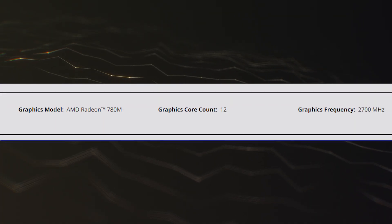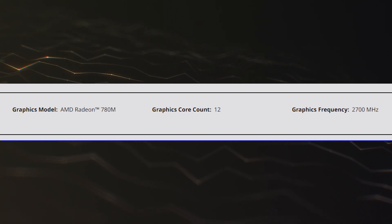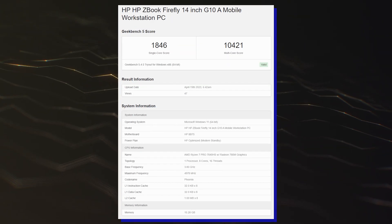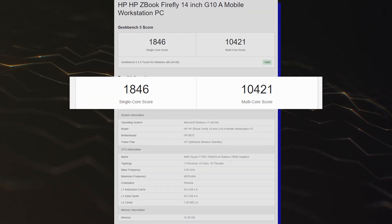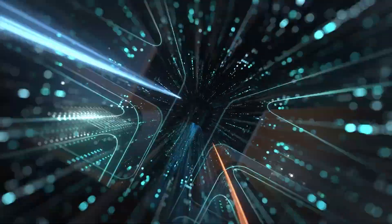The GPU side is configured with an AMD Radeon 780M iGPU, which features the RDNA 3 architecture, 12 compute units, and a boost clock of 2700MHz. The Phoenix APU was benchmarked within Geekbench 5, where it scored 1846 points in single-core and 10,421 points in multi-core tests.